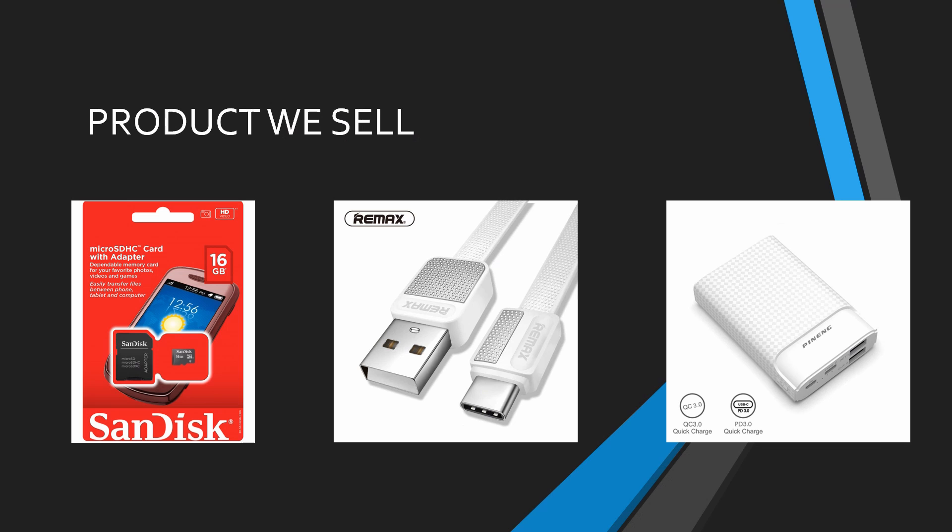For this company, we sell various smartphone accessories such as memory card, charging cable, data cable, and power bank.